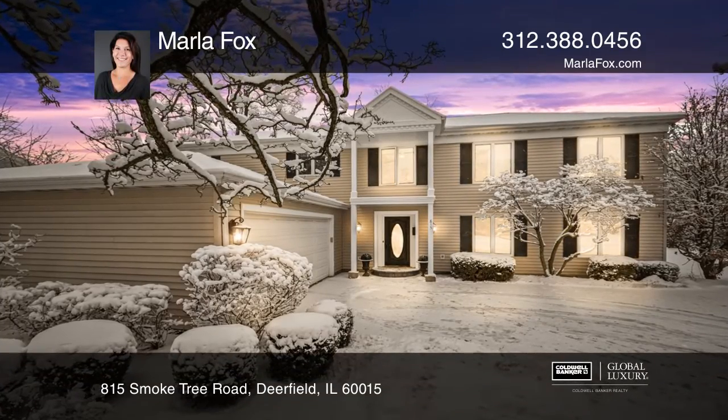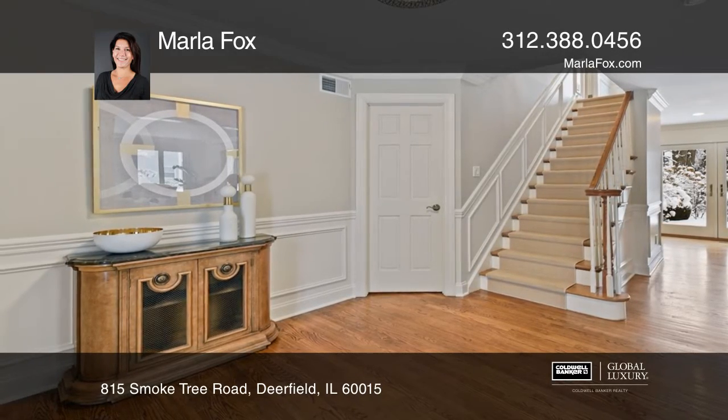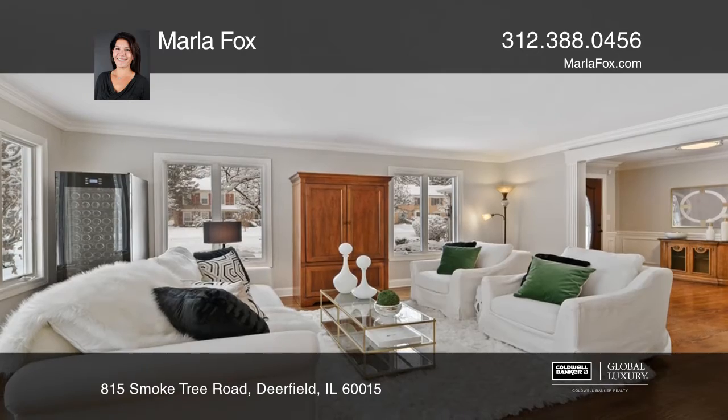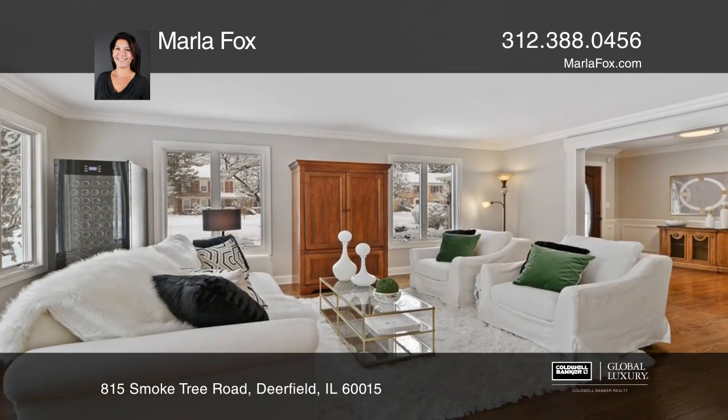Impressive and expansive 2005 edition and completely rehabbed home in desirable King's Cove. A family room with volume ceiling, fireplace, built-ins with surround sound system and open to the kitchen.